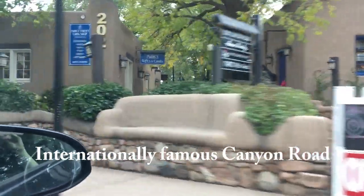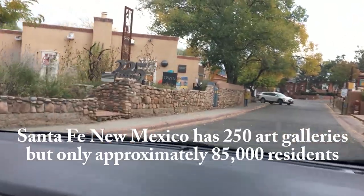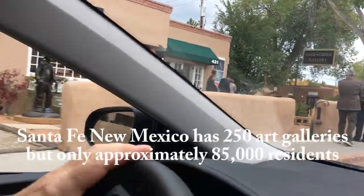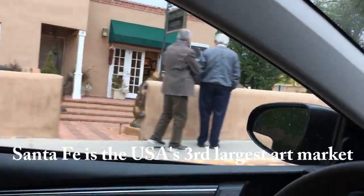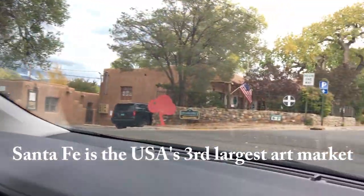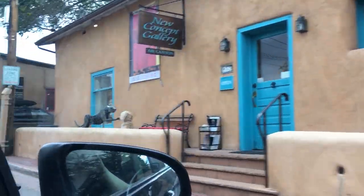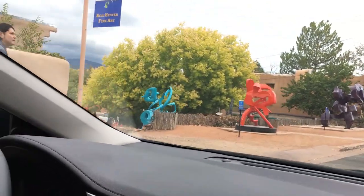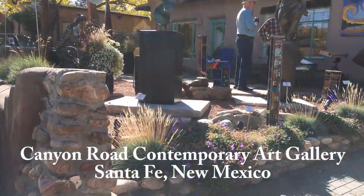Canyon Road is literally packed with art galleries — there are 250 art galleries in the city with only roughly 85,000 residents, and it's the third largest art market in the United States. All the buildings you see on Canyon Road here are historic buildings, and a lot of them are made with adobe.